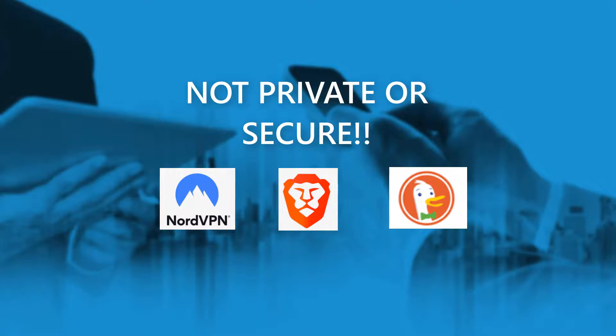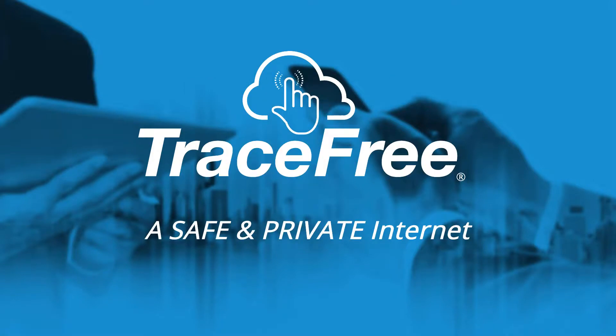The only way to be completely private and secure on the web is to use the only virtual private browser: Trace-free.